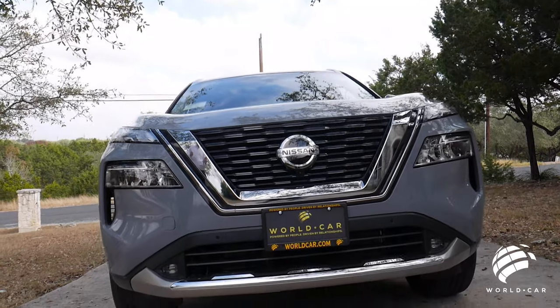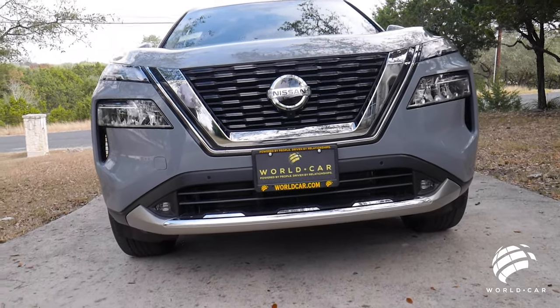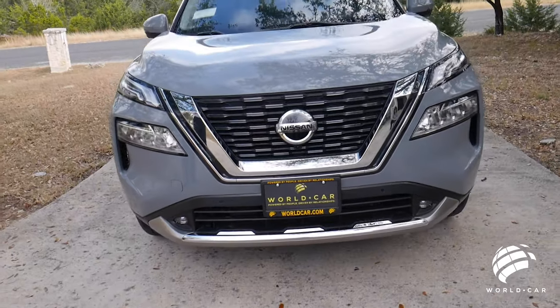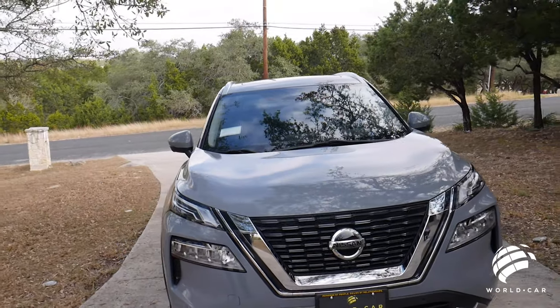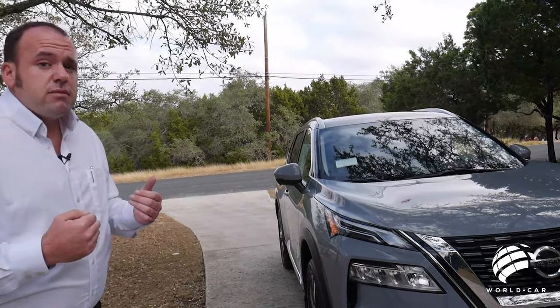The biggest thing I can't stress enough is just the overall design — how well they did this car. Everything's clean, everything's put together in the right spot. This is just my opinion, but there's not a lot I would want to change about this vehicle.